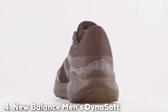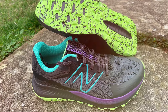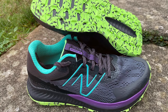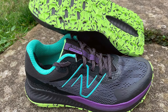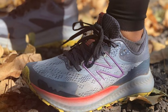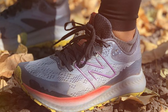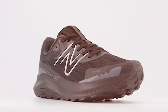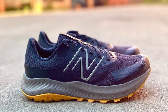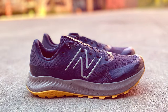Next at number 4, we have the New Balance Men's Dinamo Nitro V5 trail running shoe. For trail runners seeking adventure and comfort, this shoe is a game-changer, built to handle rugged terrain while keeping your feet happy. The Dinamo Nitro V5 features a durable synthetic and mesh upper that can withstand the toughest trails. Its Nitro cushioning technology provides excellent support and comfort, ensuring a smooth ride even on rocky paths. With a lugged rubber outsole, this shoe delivers exceptional traction, giving you the confidence to conquer any trail.